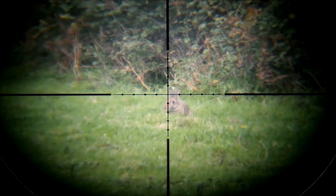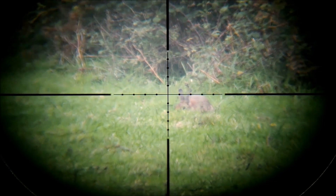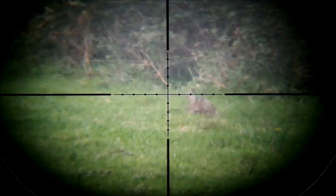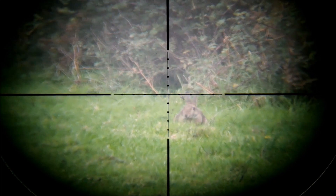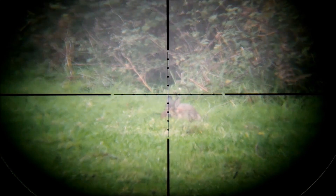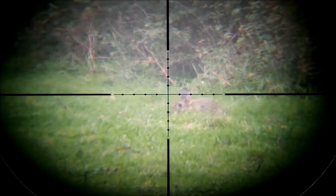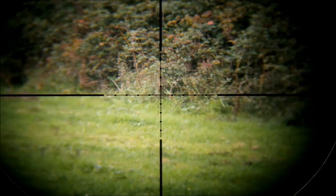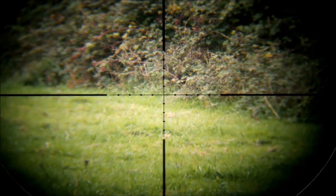After a while a rabbit appeared, but over 60 yards away. I've used a handheld rangefinder to mark the distances using features, and this is way too far for me, so I needed to be patient in the hope the rabbit would move along the hedge in my direction and get closer, ideally 45 yards or less. I needed the rabbit to move to about this location, and ideally come in from the hedge.